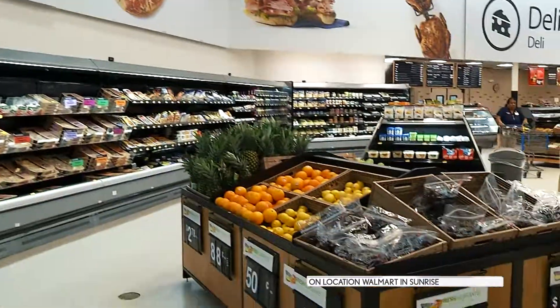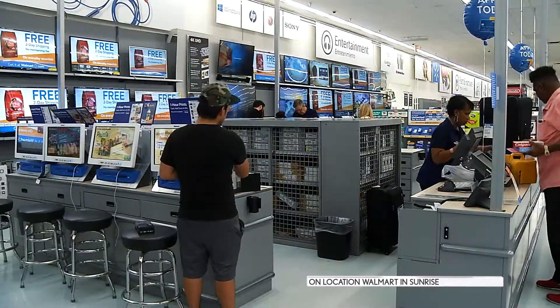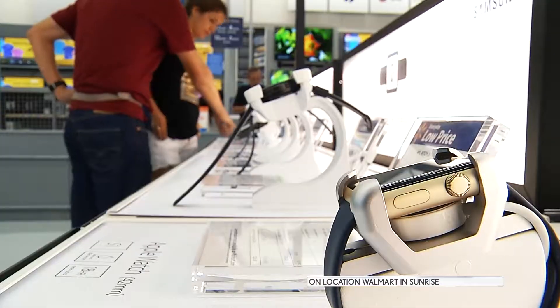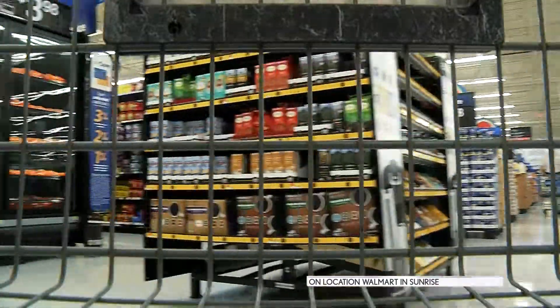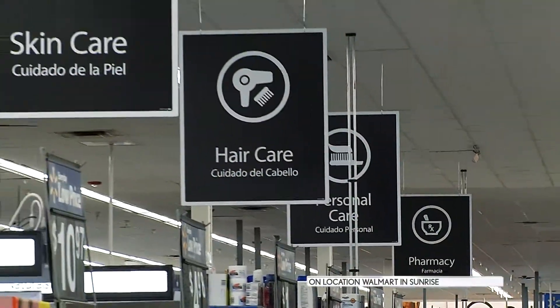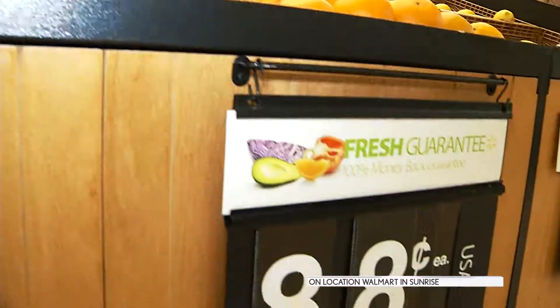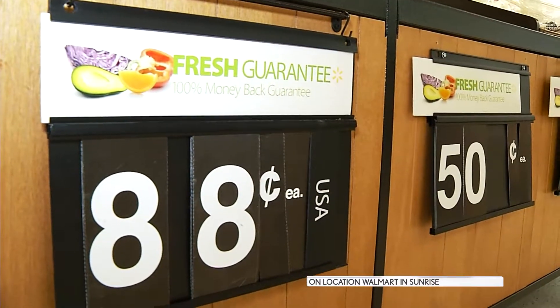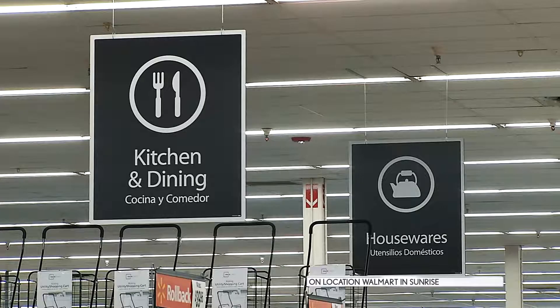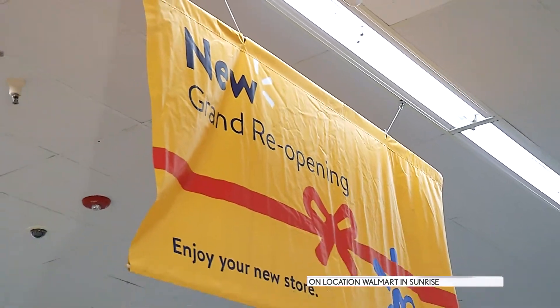We have new lighting in our produce department showcasing the beautiful colors of our produce. We have a brand new electronics department that I cannot wait to show you. You've also made the aisles a little bit bigger, and the signage a little bit lower, so it makes it easier for everyone to walk around and get to where they need to go. It's all about the customer, it's all about convenience. The changes we made are based on customer feedback and what they asked for.